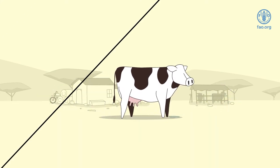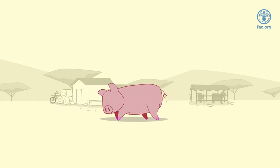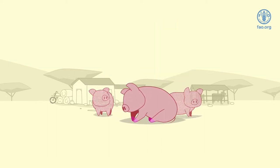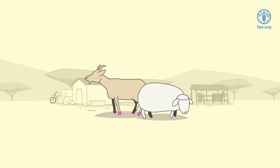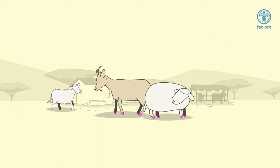In pigs, the disease can be severe and you may notice an inability to stand with some animals in a sitting position, lesions on the feet, and sudden death in piglets. In sheep and goats, the disease may not be that evident. However, you may notice small blisters at the coronary band, just above the feet, and sudden death in young sheep and goats.